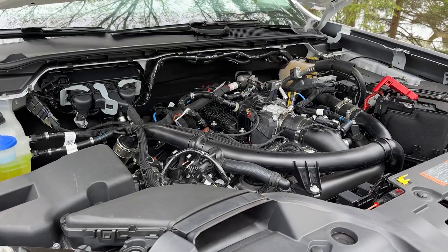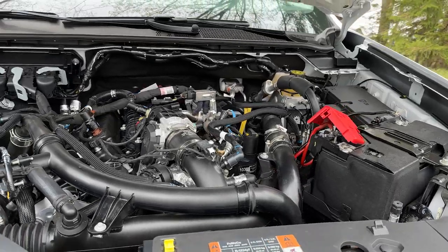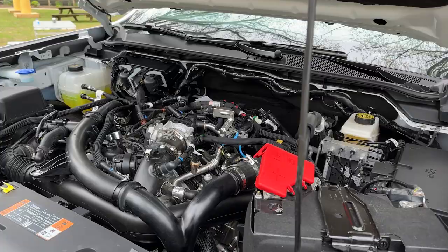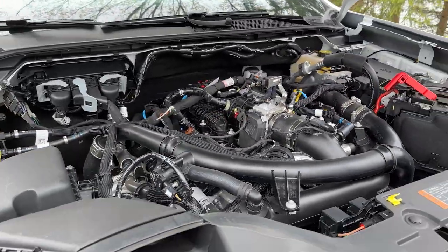Ford will continue to offer the Ranger with a turbocharged 2.3-liter four-cylinder engine, but there is also going to be an available 2.7-liter twin-turbocharged V6, and if you go for the Raptor, a 3.0-liter V6.